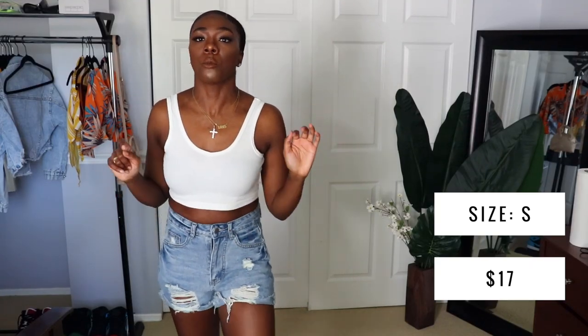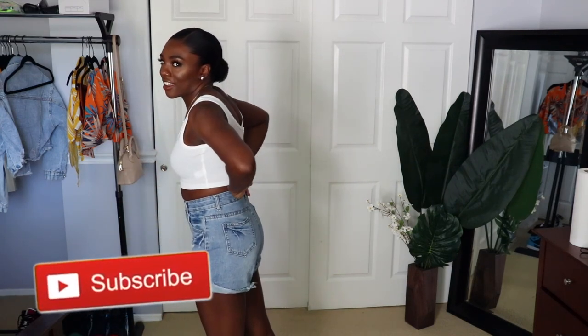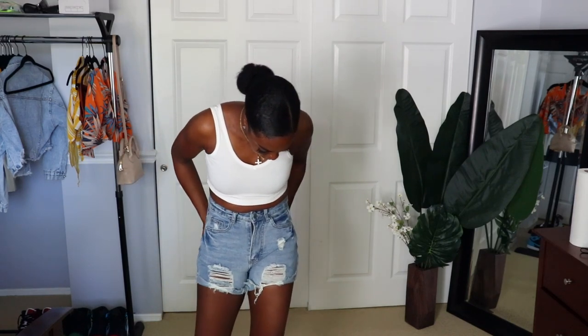This other pair I like way more. They're definitely longer and they actually hit a nice place in the back. They fit me really well in the waist, not too tight. I like the high-waisted in the front but in the back it again really flattens me, so I don't love that. But I like everything else — the wash, the color, and the amount of distressing. It's not too much.